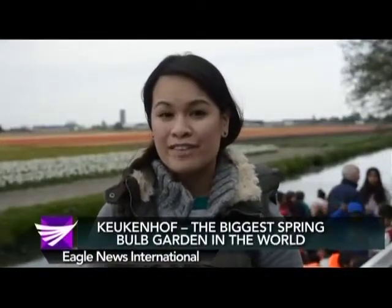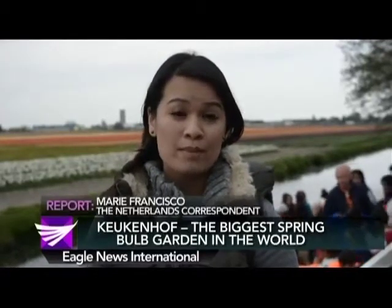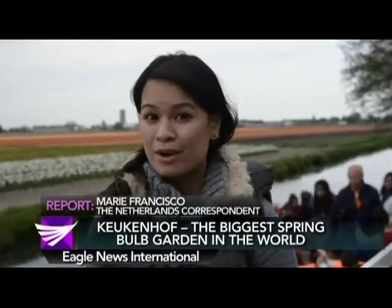Keukenhof offers a wide range of activities: playgrounds for kids, even a zoo, museums for those who want to know more about the history of the flowers, or even a boat ride where you can see the flowers being grown.